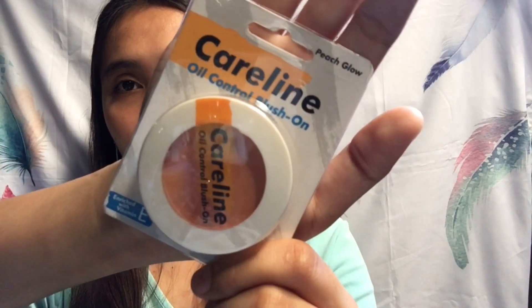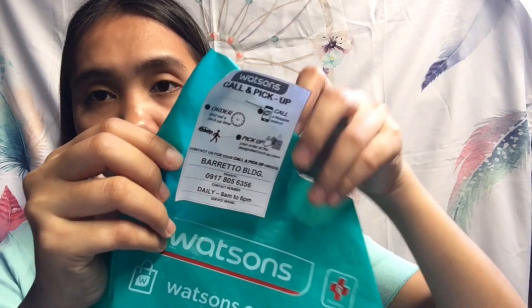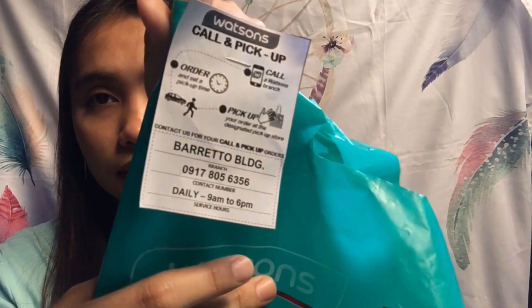Last but not least, this is my first time buying No Curline Oil Control Blush On in the shade Peach Glow — ₱95. My old blush on broke and I wanted a nude shade like this. And that's all guys — those are everything I bought at Watson's this quarantine. My last Watson's haul was 9 months ago. I also noticed Watson's bag now has a 'Watson's Call and Pick Up' service printed on it — you order medicine online or by phone, set a pick up time, and collect it there.